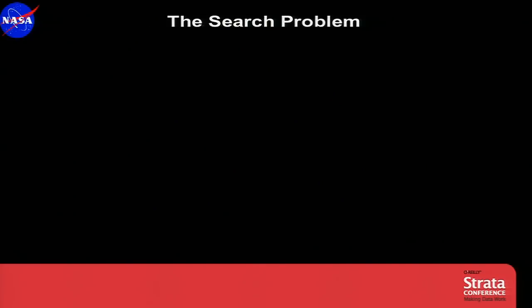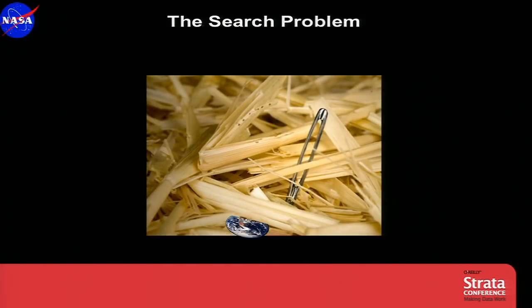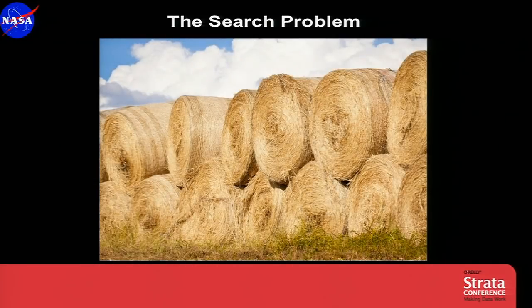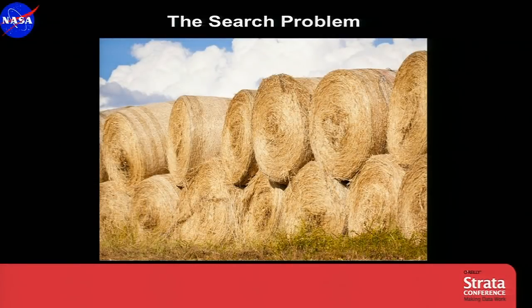The search problem for planets is like the proverbial search for a needle in a haystack. In fact, Earth-sized planets are smaller than the needles compared to the bale of hay. It's a big bale of hay, and every month we get another bale dumped on top — so here we are with our pitchforks looking through the hay, with a big dump truck dumping it on our heads, and we have to start all over again every month.